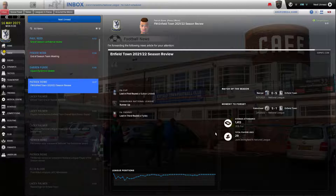Season review: the FA Cup loss in the first round — that was annoying, I really wanted a decent FA Cup run. Lost in the third round of the FA Trophy. Average attendance: 1,413 — not bad, 35% full for a new stadium. Match of the season was our 5-0 thrashing at Barrow. Our moment to forget was our 5-1 loss against Gateshead.